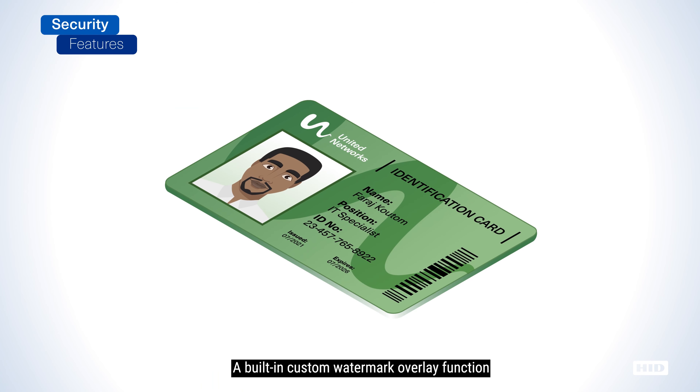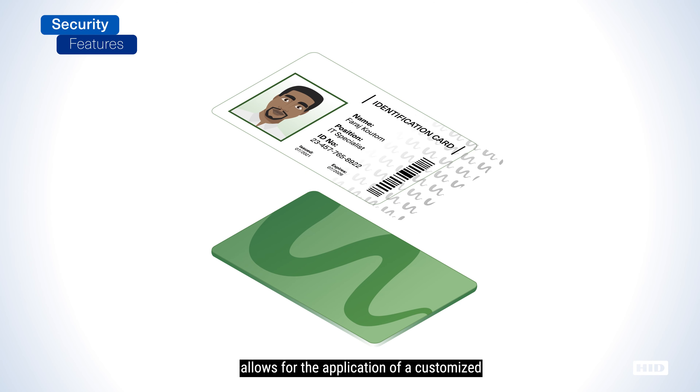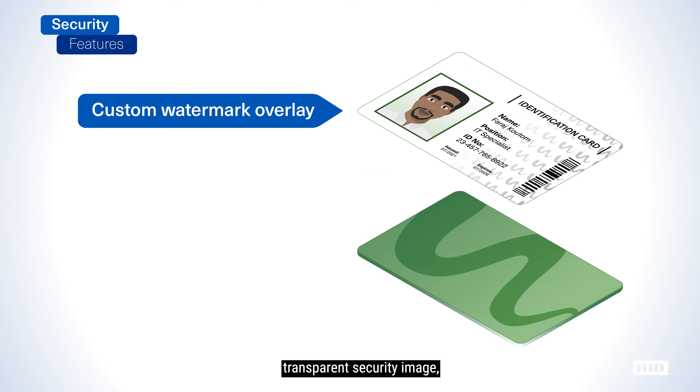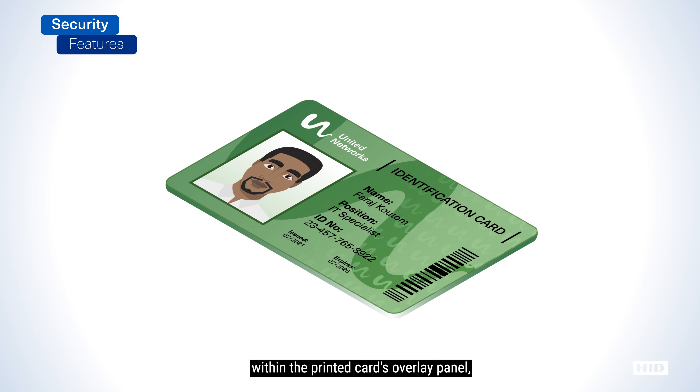A built-in custom watermark overlay function allows for the application of a customized transparent security image, such as a logo, symbol, or text, to be integrated as a permanent watermark within the printed card's overlay panel, making the authenticity of valid cards easy to verify, but virtually impossible to duplicate.